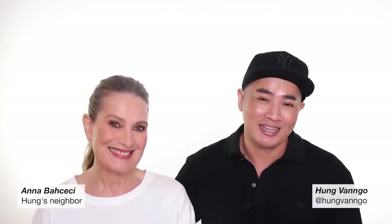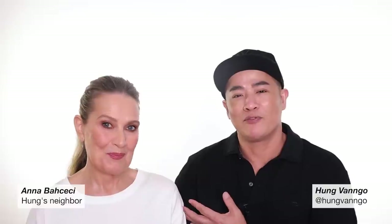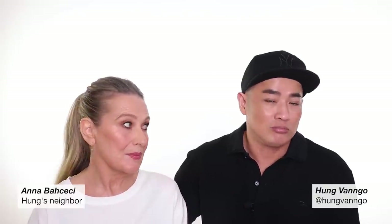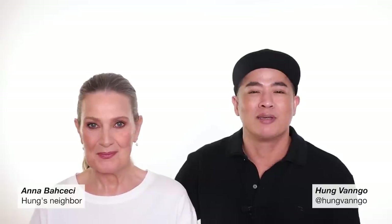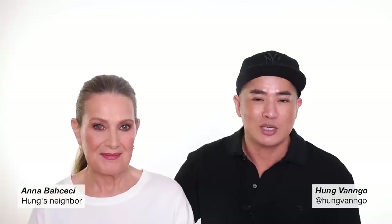Hey guys, this is Hung Vango, welcome to my YouTube channel. Today I have my next door neighbor Anna Pachachi here to lend me her canvas to create this makeup look for you. Anna and I have been neighbors for four years — I never talked about what I do, we always just said hello. She had no idea I was a makeup artist until a few weeks ago when I stopped her in the lobby, told her I'm a makeup artist, and she looked up my channel and said she'd love to be a model.